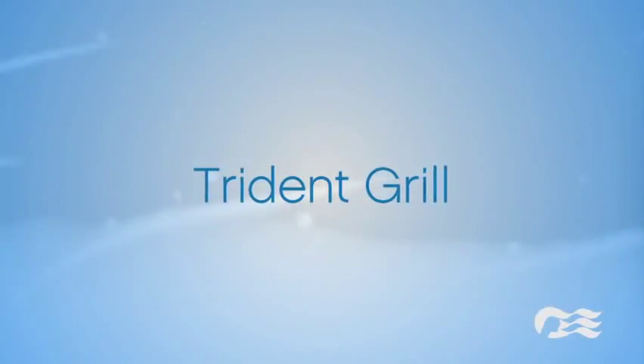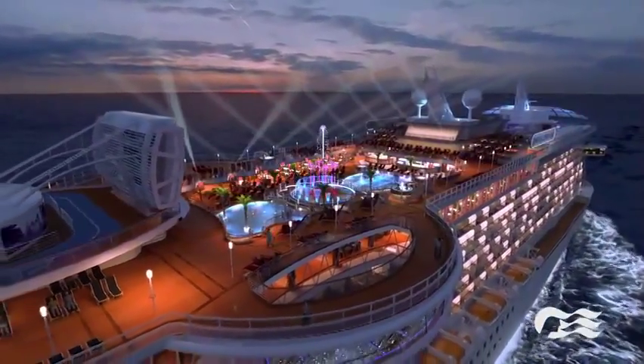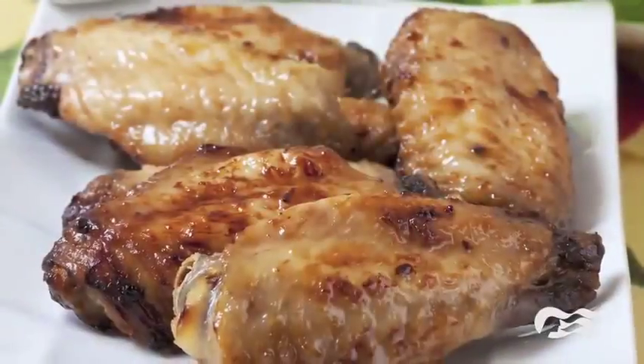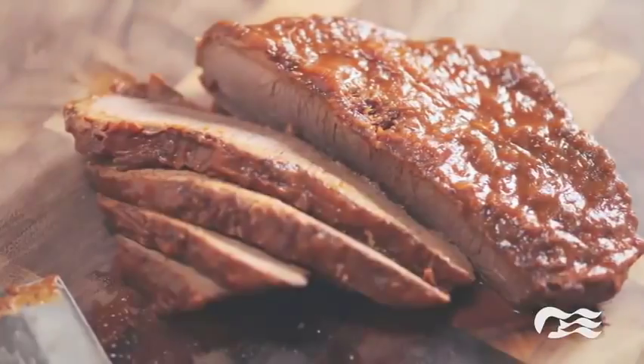And on Royal Princess, we are going to do something really special. Each evening, the Trident Grill will transform into a traditional smokehouse barbecue, serving up on a rotational basis hearty plates of jumbo chicken wings, Route 66 beef chili, and of course, Texas-style barbecue brisket.